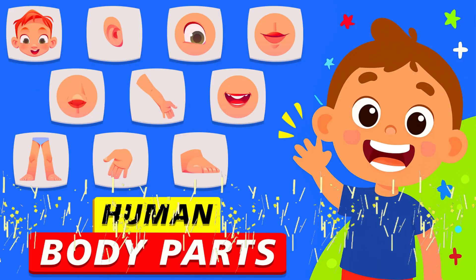Hello, my little explorers. Are you ready to learn about your amazing body? Let's go!